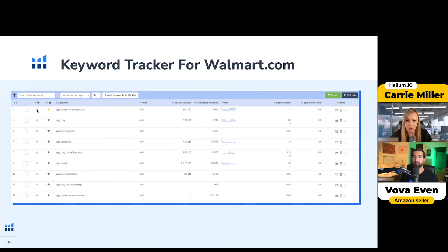So if you do the Boost, you have 25 of those available. You can basically see every hour where your keyword is ranking.